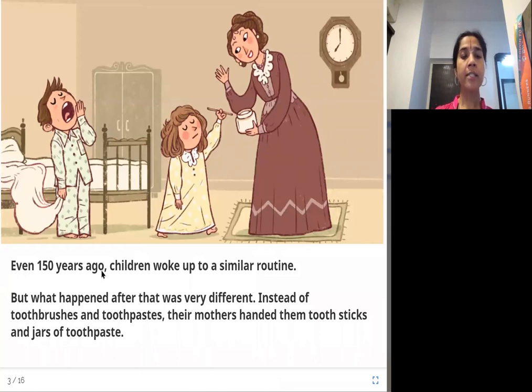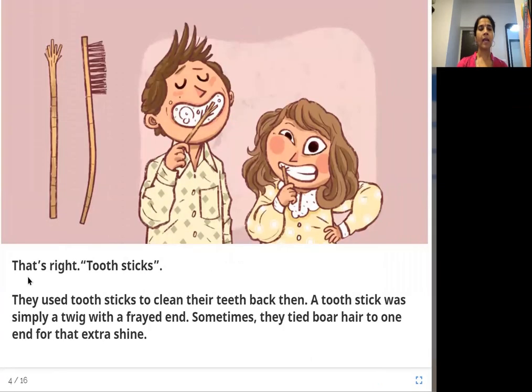Even 150 years ago, children woke up to a similar routine. But what happened after that was very different. Instead of toothbrushes and toothpaste, their mothers handed them toothpicks and jars of toothpaste. In this picture, you can see a tooth stick — and the toothpaste is in a jar, not in a tube.